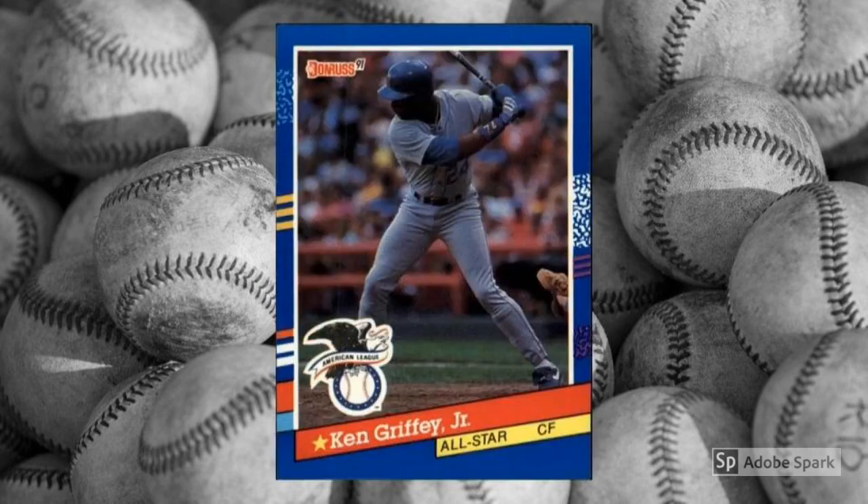This card isn't much different from Griffey's base issue, though the shot is a good deal gloomier. Still, the road uniform and the All-Star edge and banner do add a bit of pizzazz. In PSA 10, this is a $15 to $20 item.